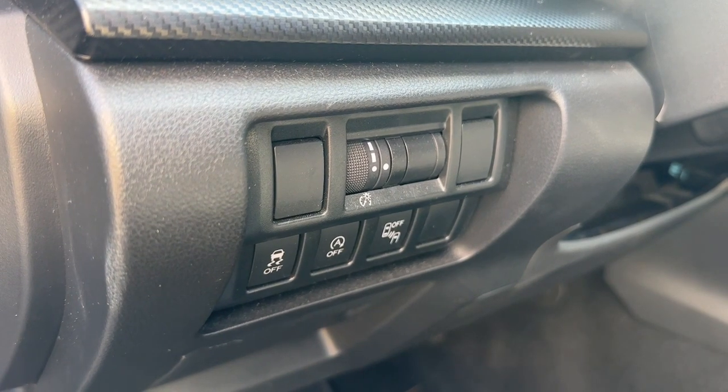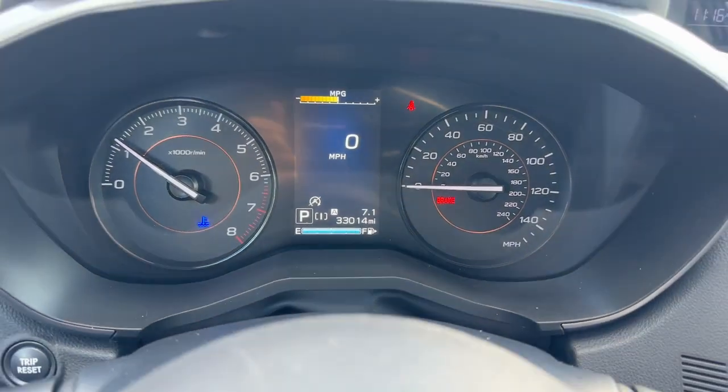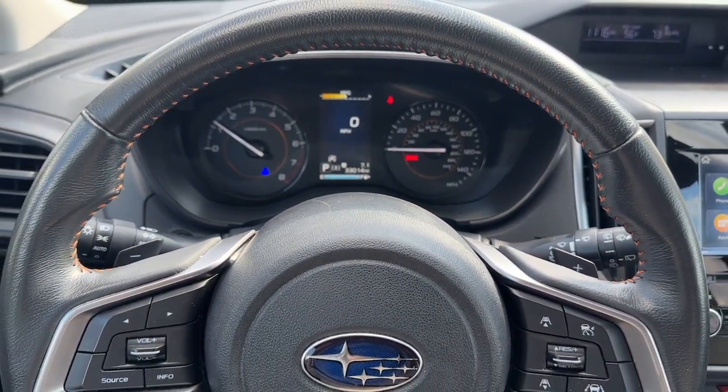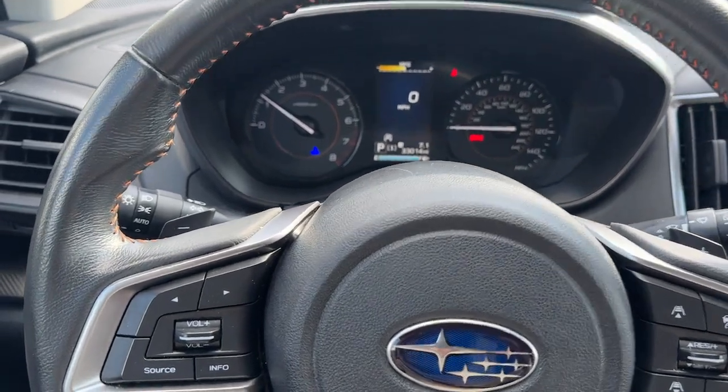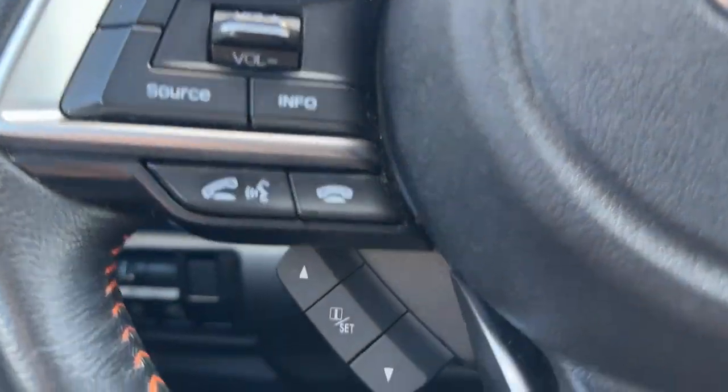The following are some of this vehicle's highlighted options: sun/moonroof, keyless entry, fog lamps, satellite radio, aluminum wheels, heated front seat, blind spot monitor, electronic stability control, power driver seat, and rear spoiler.